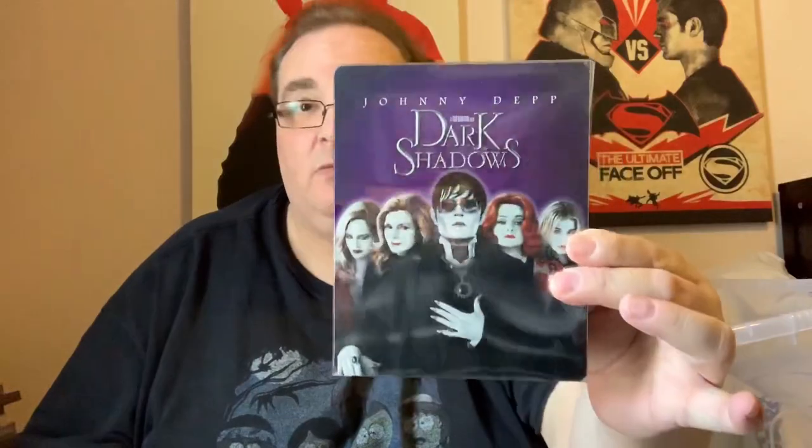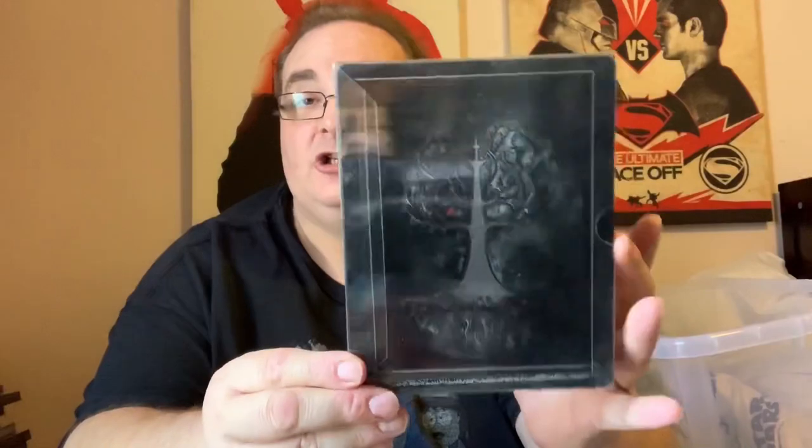Resident Evil: Afterlife. Dark Shadows with Johnny Depp. Two more: Tinker Tailor Soldier Spy with Gary Oldman, and the last one — Snow White and the Huntsman. Brilliant.